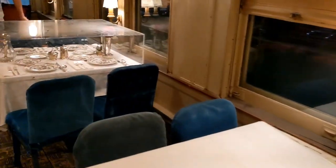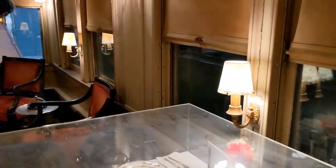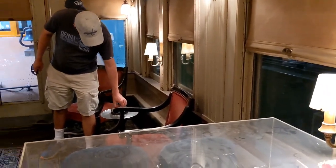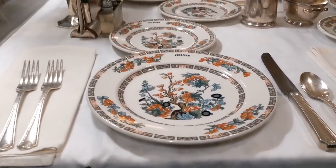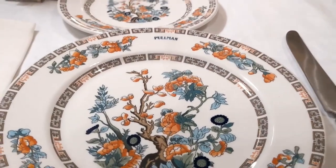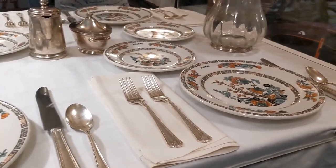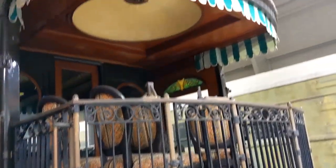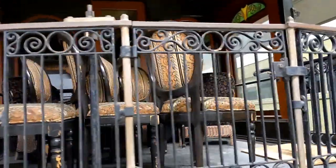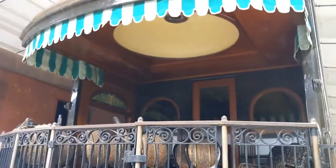And this is the dining part of the same Pullman car. Look at this exquisite dining set in detail. And this is the same type of outdoor platform car where President Roosevelt would stand and talk in front of the crowds at each station.